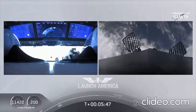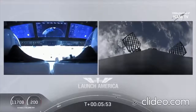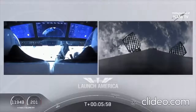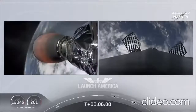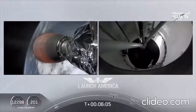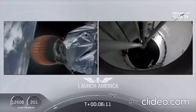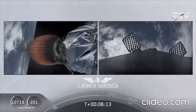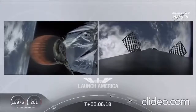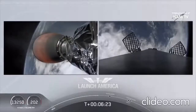After the entry burn will come the landing burn, which uses just a single engine. Dragon, SpaceX, nominal trajectory — still on a nominal trajectory. On your left screen you can see Dragon with the second stage MVAC engine still burning. On your right screen, the first stage booster is coming back toward our drone ship 'Of Course I Still Love You' — about a minute away from entry burn.